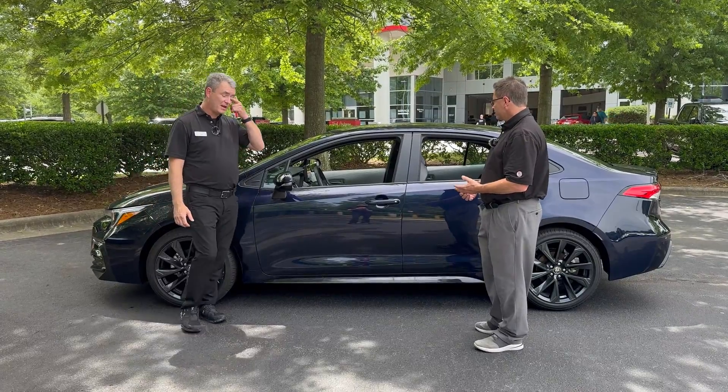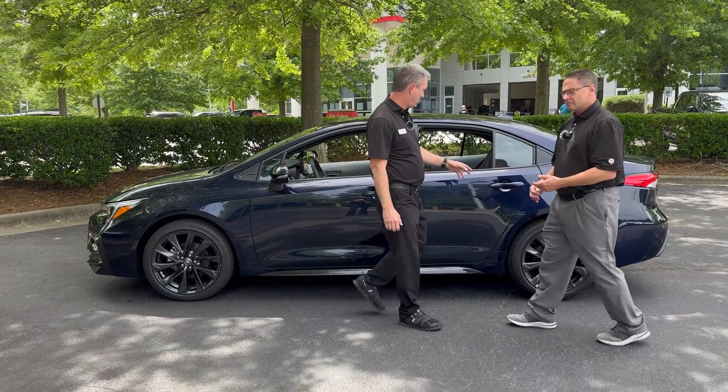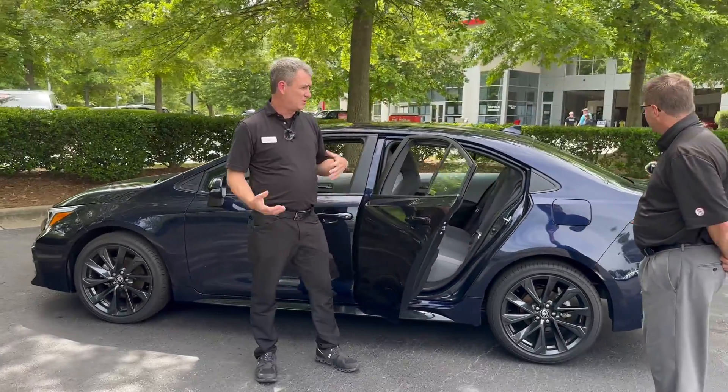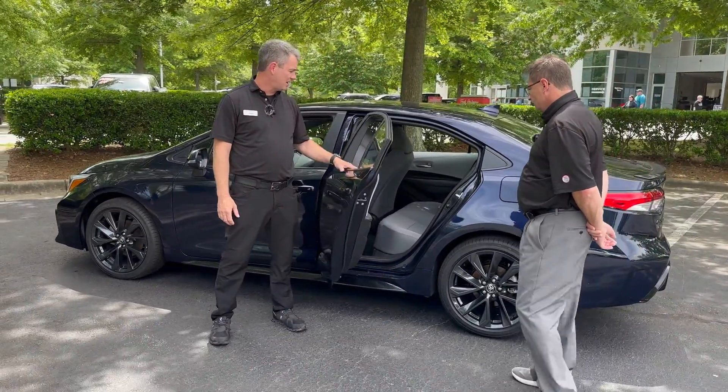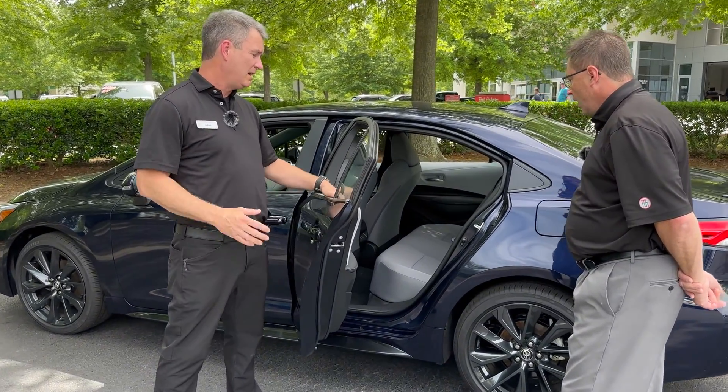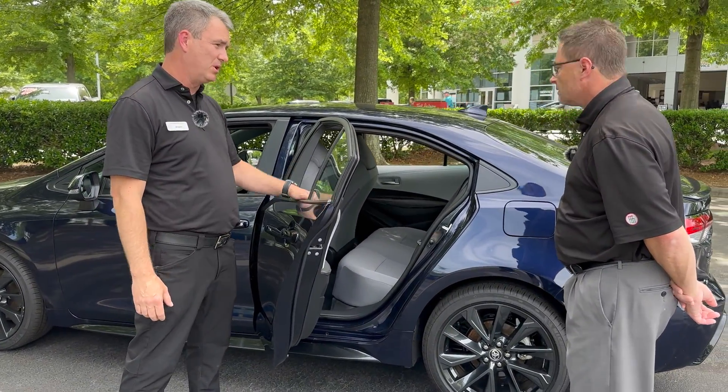Absolutely. It counts the number of door strokes on the back of our car, and the number of times a belt has been buckled in the back, and just corroborates the two bits of information. It doesn't even have a cushion sensor in the back to detect if there's weight in it — it just counts door cycles and buckle events.